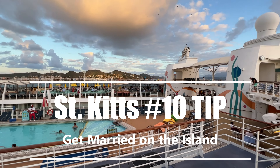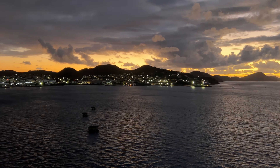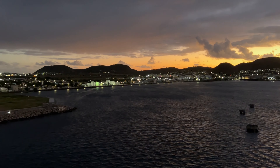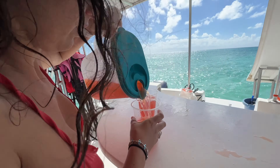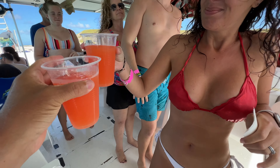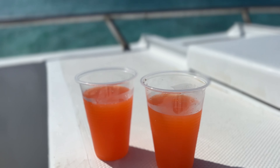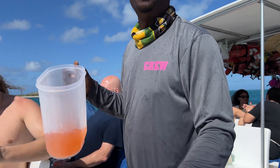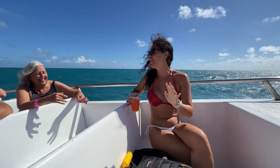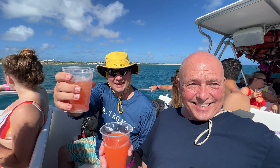Tip number 10: you can even get married in St. Kitts! No residency is required. Couples only need to obtain a marriage license and bring a valid passport, photo ID, and original or certified copy of a birth certificate. The fee is just 200 XCD — about $1.20 to $1 ratio. And as always, our final tip: have a great time, relax, enjoy yourself, get away from work, and go down to the Caribbean!